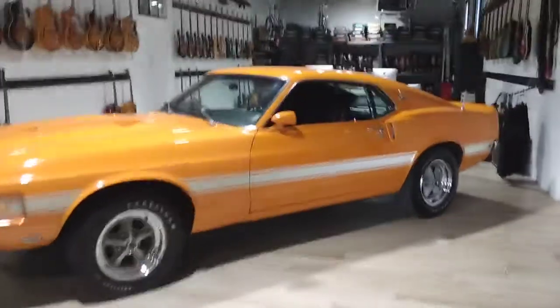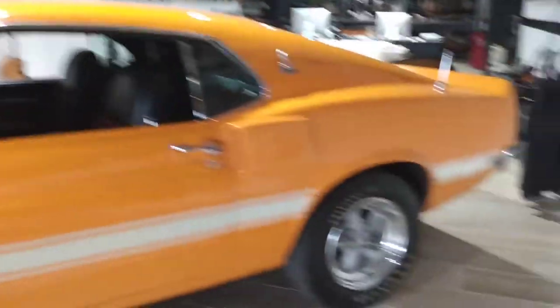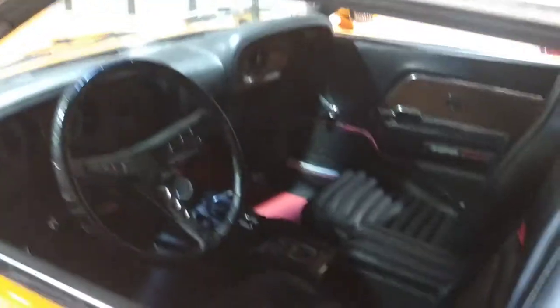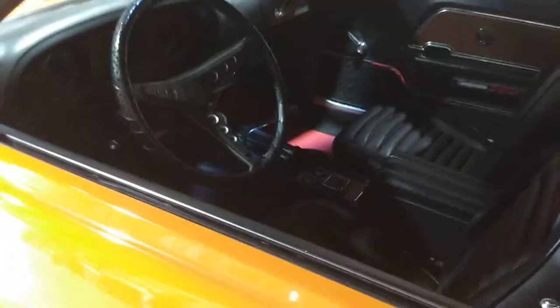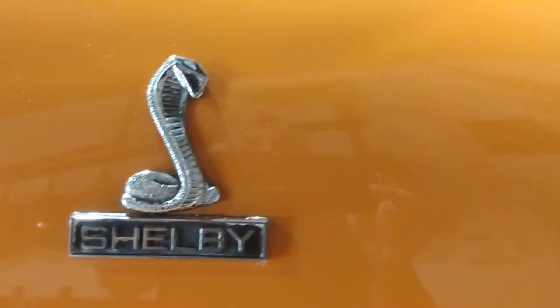This one is a low-mileage original that the owner got from a friend. It's extremely original — fifty years, one owner. Very low miles: 24,000 miles. Look at that Shelby!